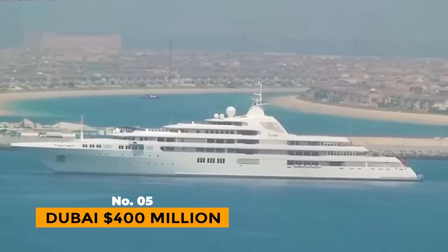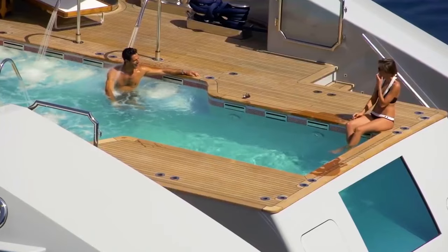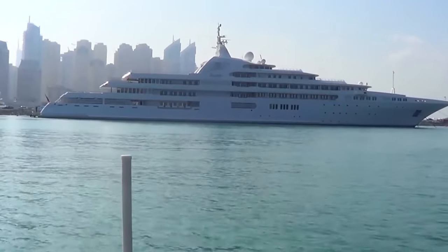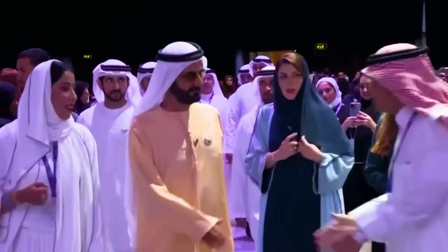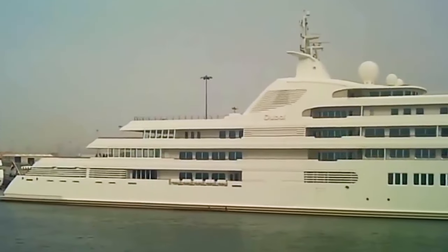Number 5: Dubai, $400 million. Dubai, the capital of the UAE, is known for its extravagant lifestyle and luxurious yachts. The Dubai Superyacht, owned by Sheikh Mohammed bin Rashid Al Maktoum, was the largest yacht globally, measuring 532 feet long.